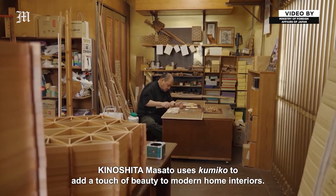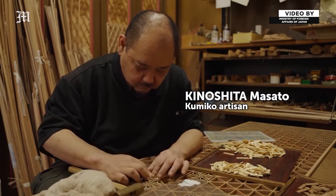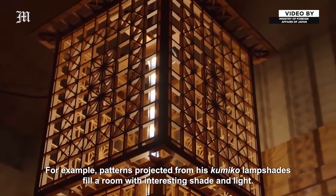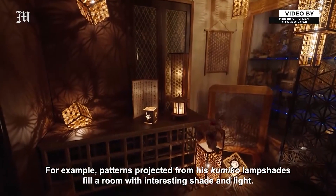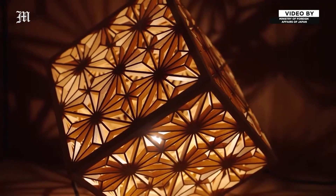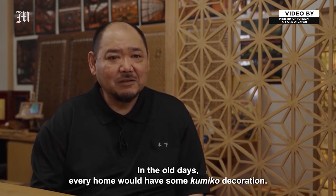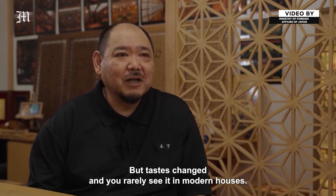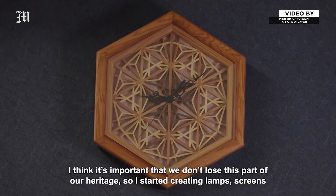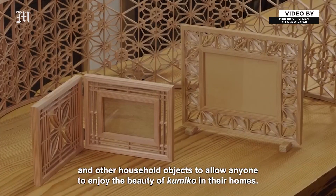Kinoshita Masato uses Kumiko to add a touch of beauty to modern home interiors. For example, patterns projected from his Kumiko lampshades fill a room with interesting shade and light. In the old days every home would have some Kumiko decoration, but tastes changed and you rarely see it in modern houses. I think it's important that we don't lose this part of our heritage, so I started creating lamps, screens and other household objects to allow anyone to enjoy the beauty of Kumiko in their homes.